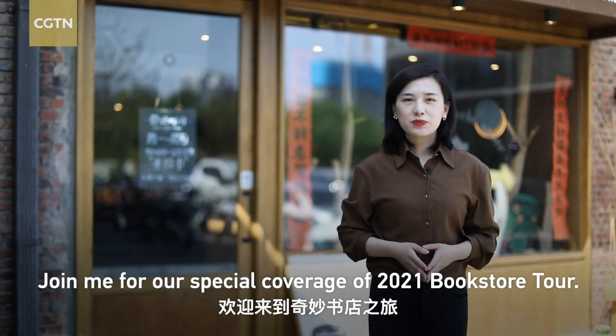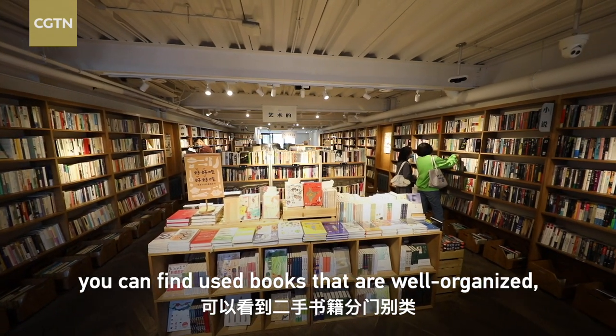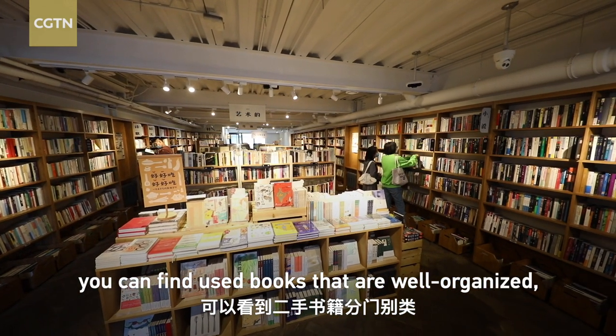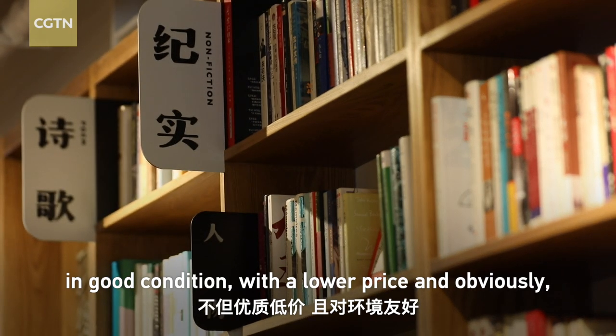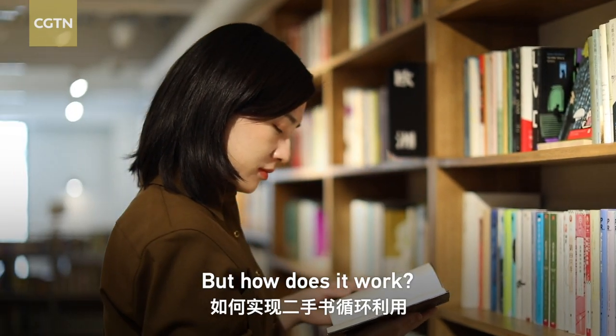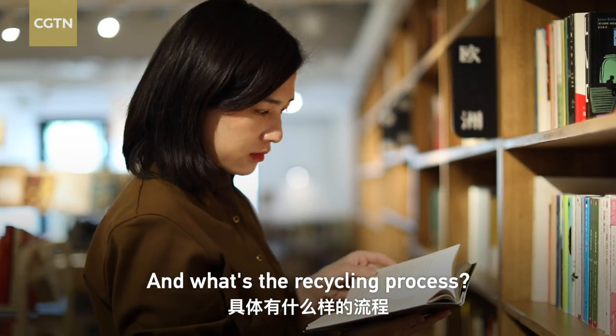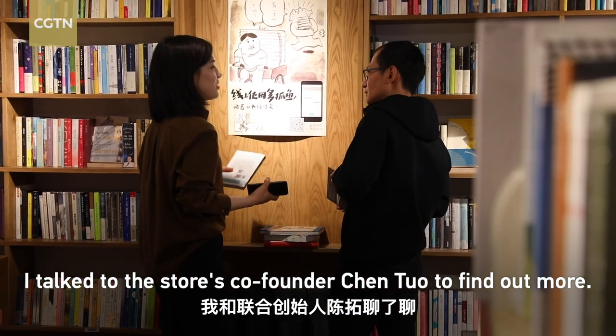Join me for our special coverage of the 2021 Bookstore Tour. At this second-hand bookstore, you can find used books that are well-organized, in good condition, with a lower price, and obviously they are more environmentally friendly. But how does it work and what's the recycling process? I talked to the source co-founder Chen Tuo to find out more.